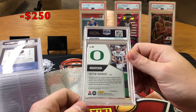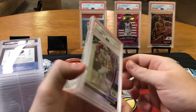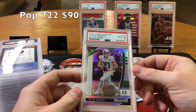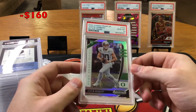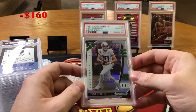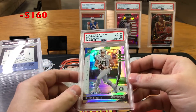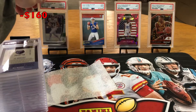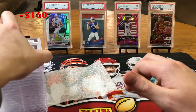Looks like we got a 2020 Prism Draft Justin Herbert — I believe this is a silver. That is beautiful. Nice PSA 10 Gem Mint Justin Herbert rookie silver Prism. This is a good hold right here. I know Prism Draft doesn't have much value to it, but in the long run this is definitely a good hold. He's the best overall quarterback in the league in my opinion — he's just mechanically insane.